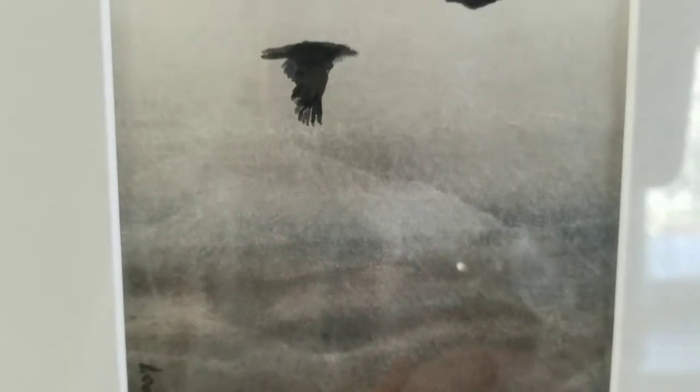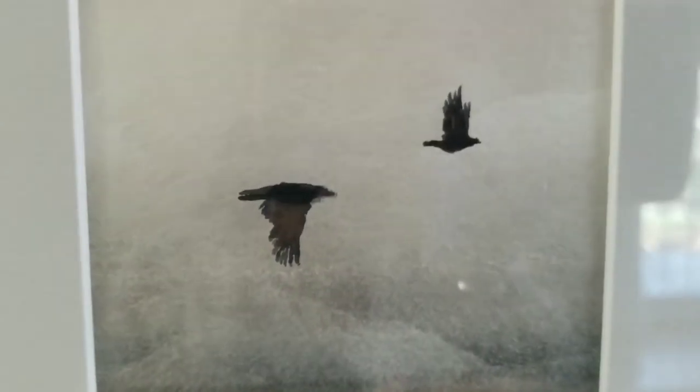And my dad loved it so much that he framed it. The story goes that Leonard put one bird in to represent my mom and one bird to represent my dad. So I love it for that reason alone. But look at that sky.